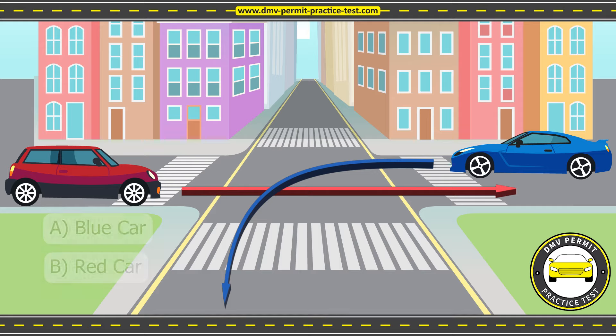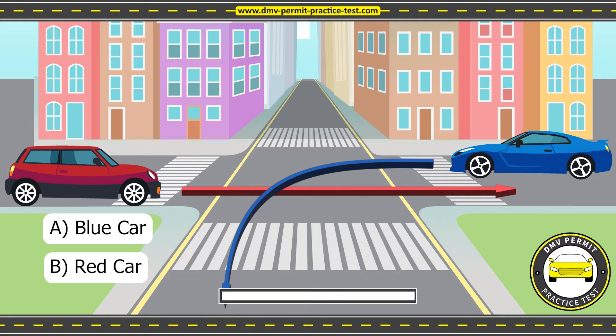Is it Option A, blue car, or Option B, red car? I will give you 10 seconds to think and type the correct answer in the comments. Pause the video if you need more time to think.